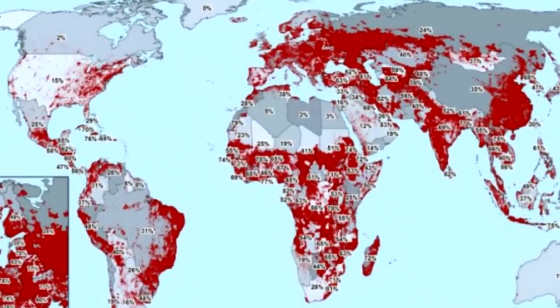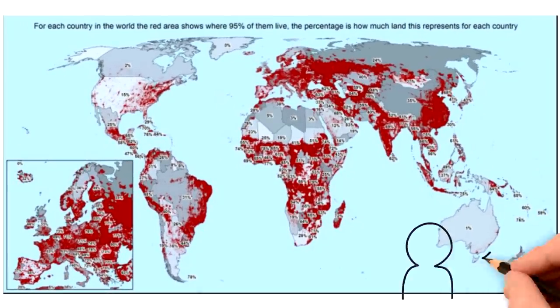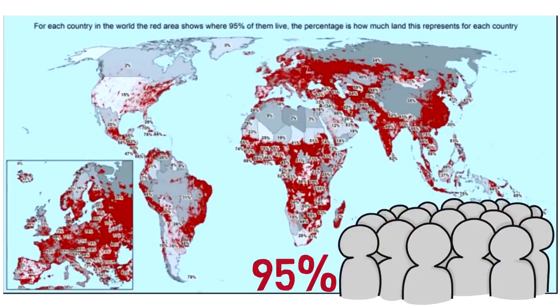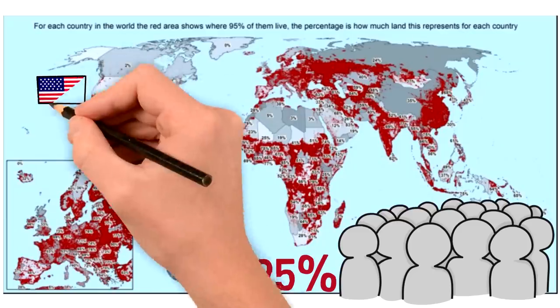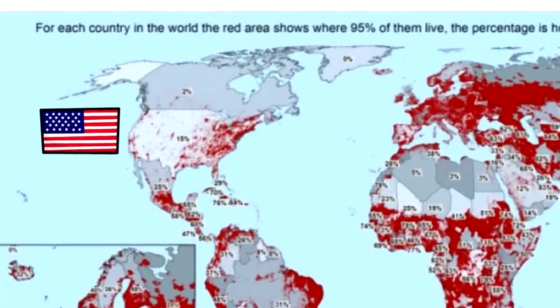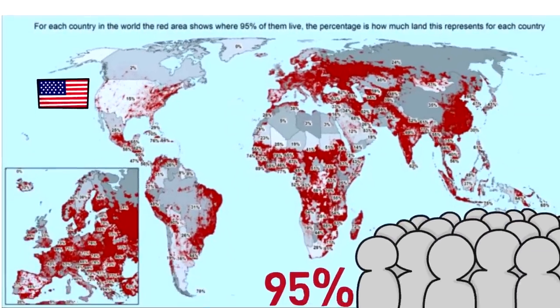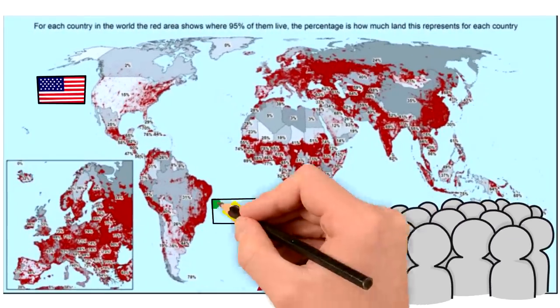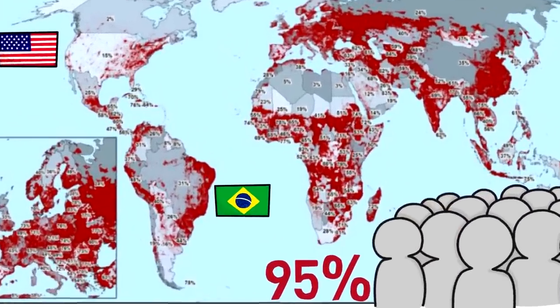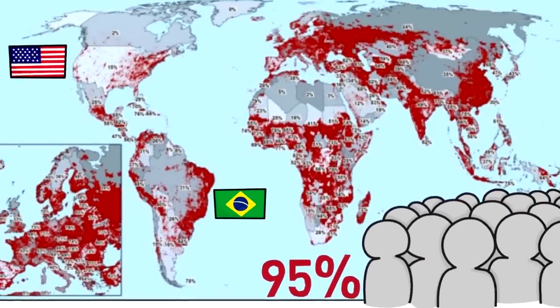A cool thing about this map is that in each country, the red represents the areas in which 95% of the population live. The percentages on the map are the percentage of territory which they occupy. So for instance, in the US, 95% of the people live in only 15% of the territory, mostly focusing on the East Coast. Speaking of coast, 95% of Brazil's population lives on the coast, occupying 35% of the nation's land.